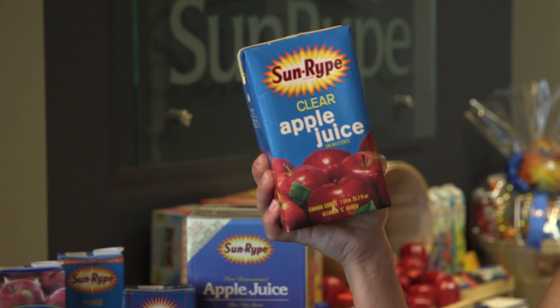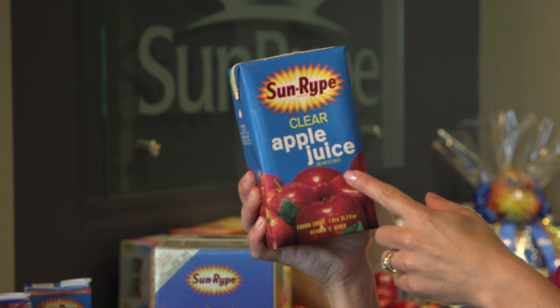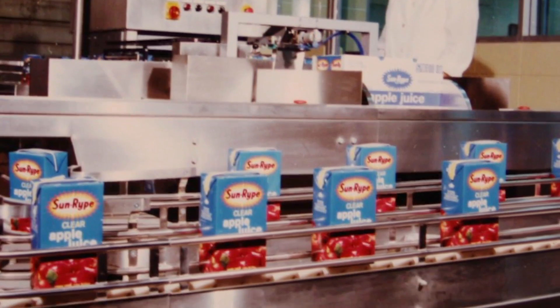It was in the late 1970s that Sunripe introduced or shifted from cans to Tetra Brick packaging. It was a success — a bold move, because we took the risk that consumers would be willing to trade in their can openers for a pair of scissors to open their favorite apple juice.